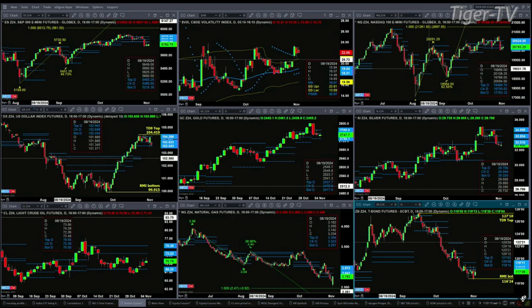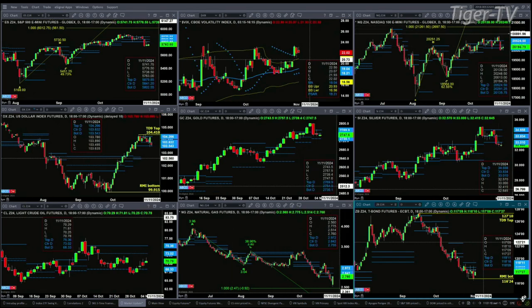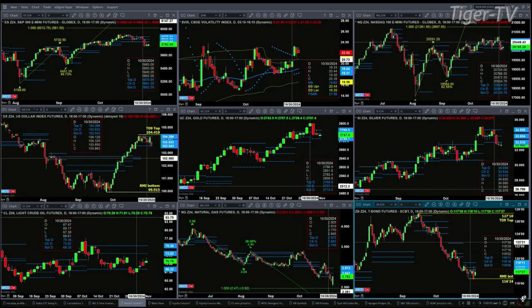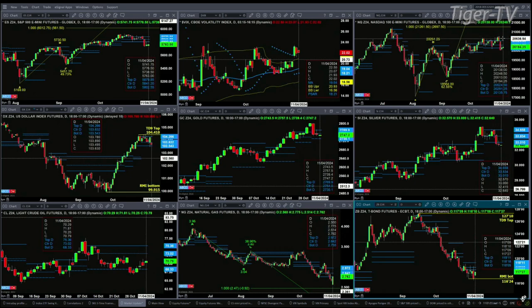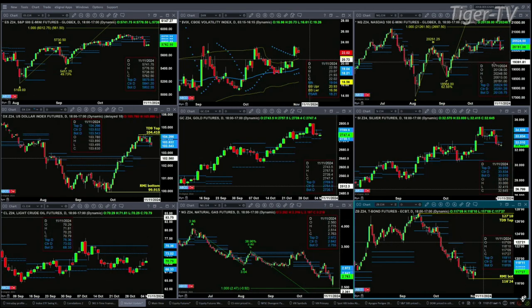In the case of the NQ, we've got a different message here. We just have a consolidation within its daily profile. We only had one day below the bottom of its profile — the bottom of that profile being 20,135. So right now we just still have a sideways consolidation inside the NQ.